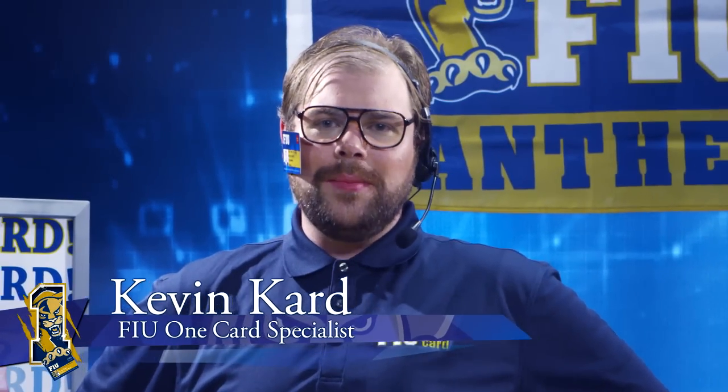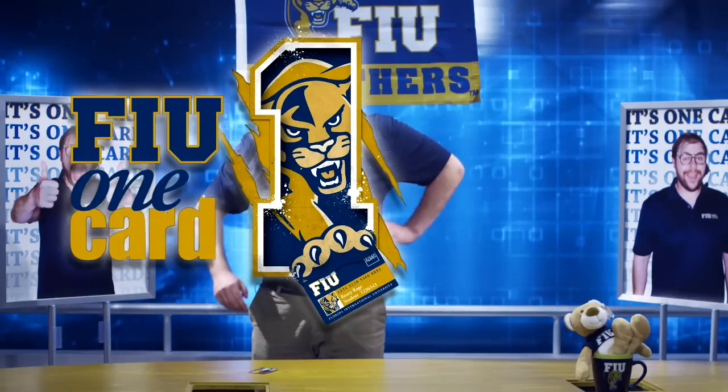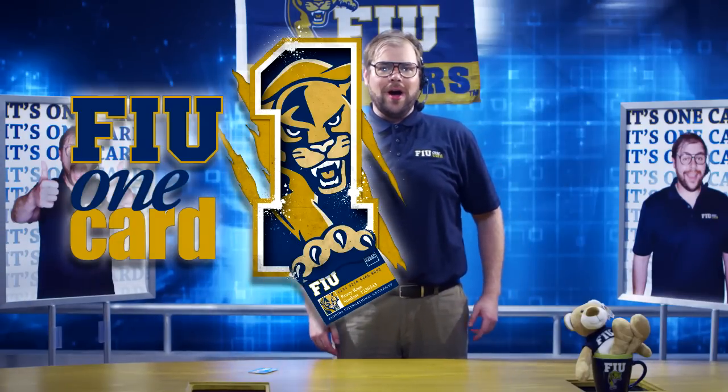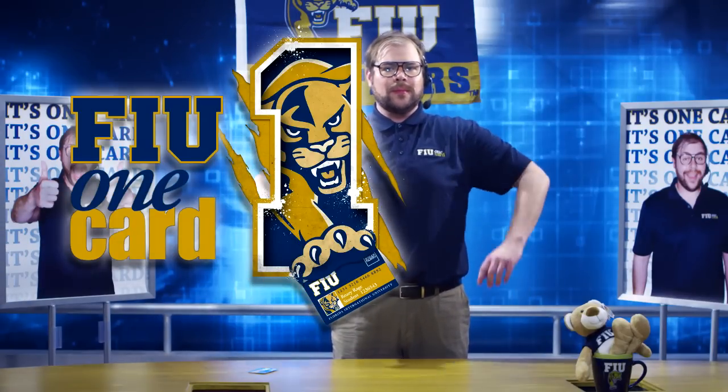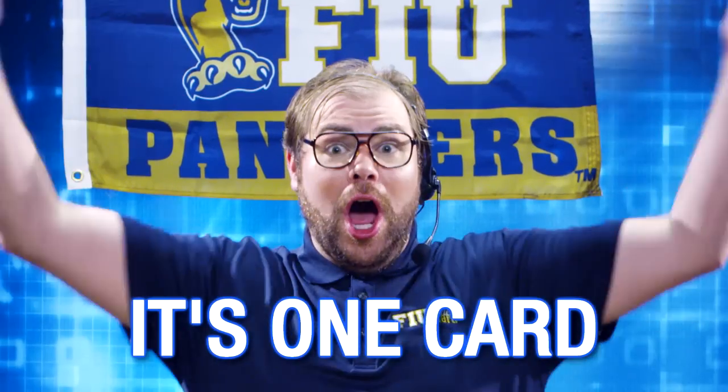Hi, I'm Kevin Card. And I'm here to introduce you to the FIU One Card. One card for every occasion. Look at these other cards — they're earned! They can't do what the FIU One Card can do! And it's only one card!